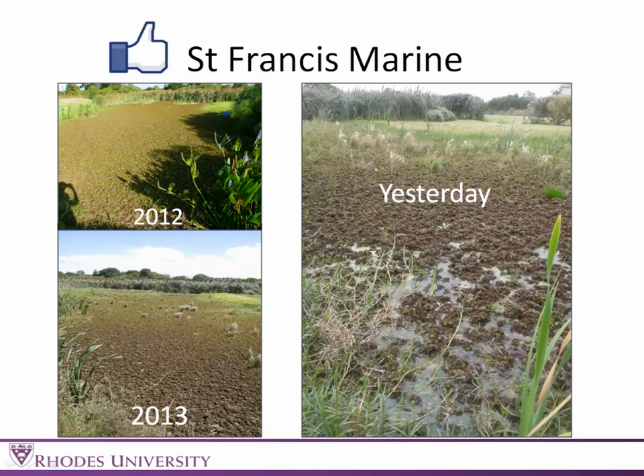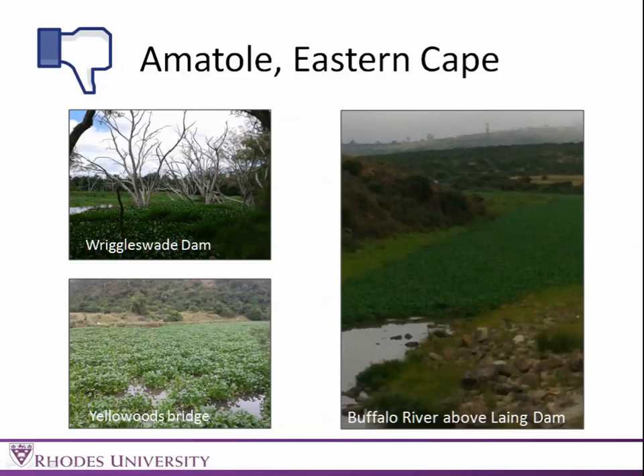A little closer to us here — this is in Francis Marine, just down the road. In 2012, we found an infestation of Salvinia. We sent them approximately 150 agents, and you can see in 2013 when we went there at the beginning of the year, the dark shape spreading out was from the insect release. Yesterday we went there and there is already a bit of clear water starting to be found in the system.